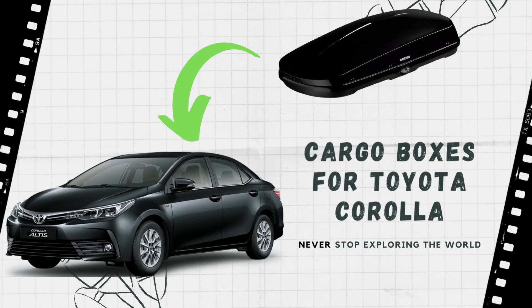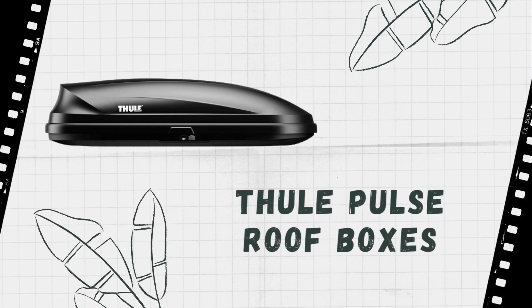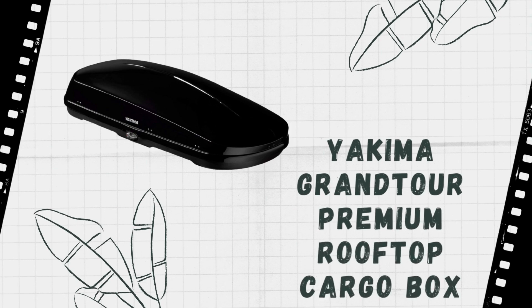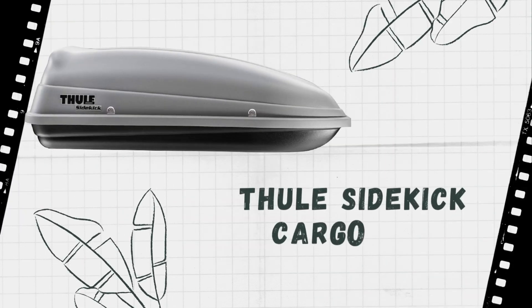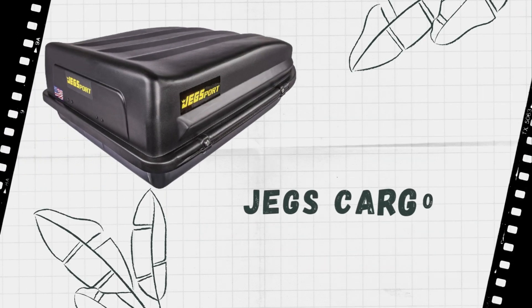Why do you need a rooftop cargo box for Toyota Corolla? If you drive a Toyota Corolla, you may be wondering why you need a rooftop cargo box. After all, the Corolla is a small car, so it doesn't have a lot of space for storing cargo. However, there are a few good reasons why you might need a cargo box for your Corolla.